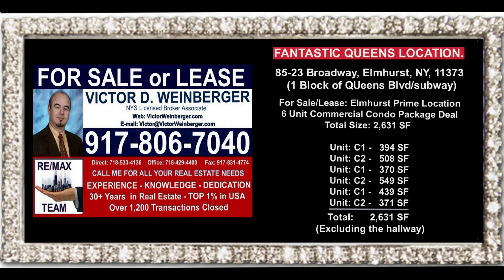To schedule an appointment to see this fabulously priced 2,631 square foot commercial condo, please give me a call at 917-806-7040. Thank you.